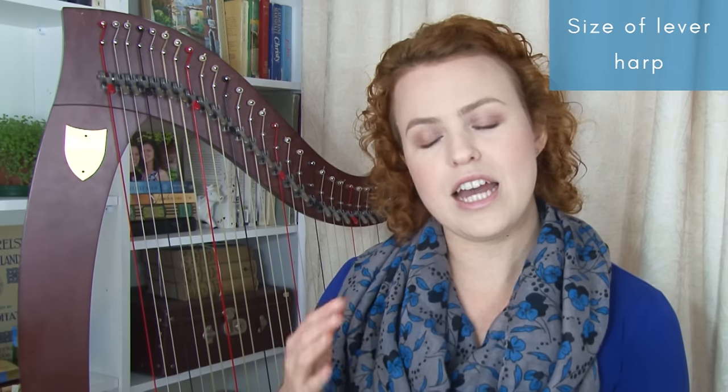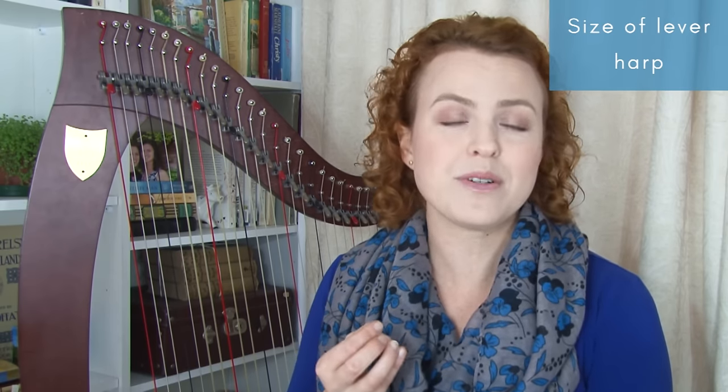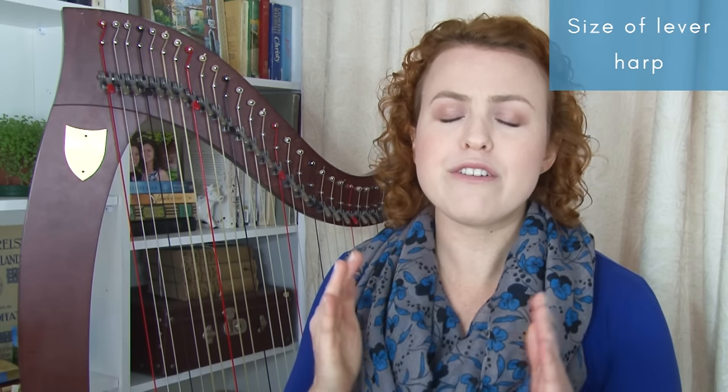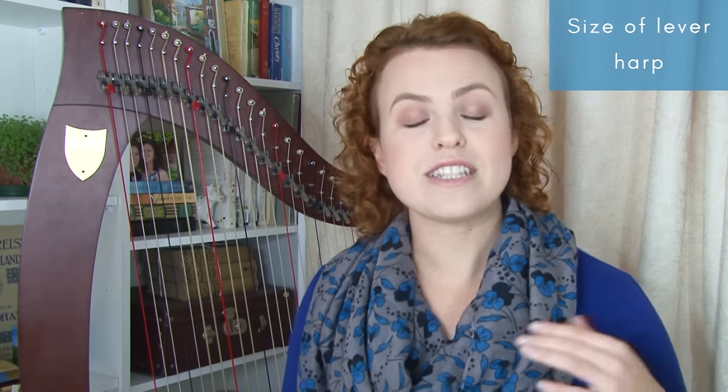There are cases where you might want a lap harp as your first — for example, if you'll be moving it around a lot, playing harp therapy in small spaces, traveling with it, or you have a very confined space at home. But if it's just for affordability, I'd rather you go for a secondhand floor harp or save up a little longer, because learning your technique on a floor harp first will really help you in the long term. Ultimately, you need to decide what you're happy with.